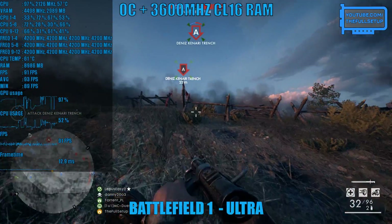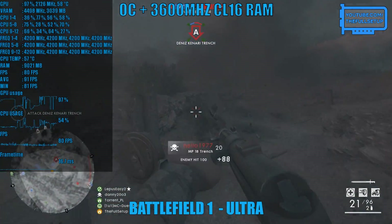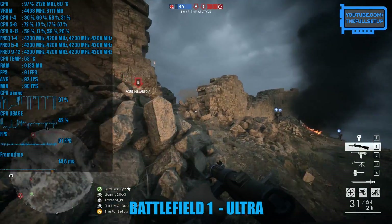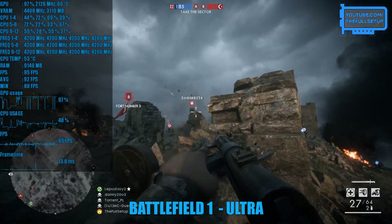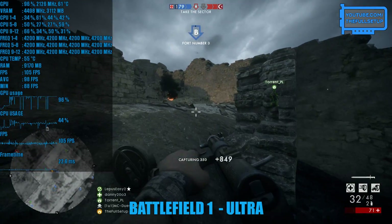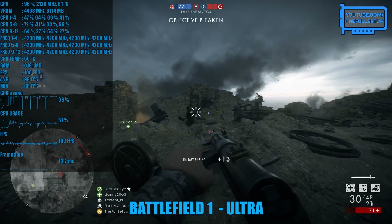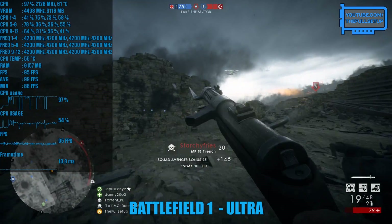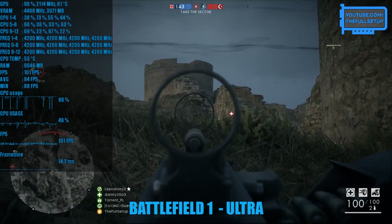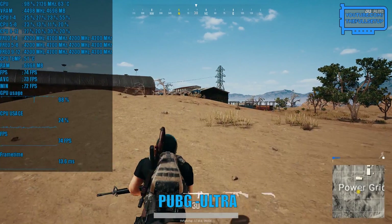I've cranked my 2600 up to 4.2 GHz and it's time to see if I can max out my 144Hz display. This is a video for the mid-range gamer so I'm pairing my 2600 with a GTX 1060, but expect similar performance with an RX 580 too. I was easily able to achieve 4.2 GHz at 1.4V on an Asus X370 motherboard with 16 GB of 3200 MHz memory. You can find a full list of specs for this test rig in the description.